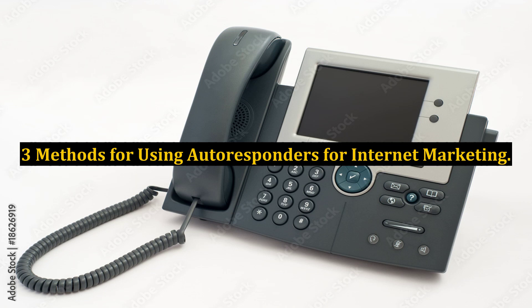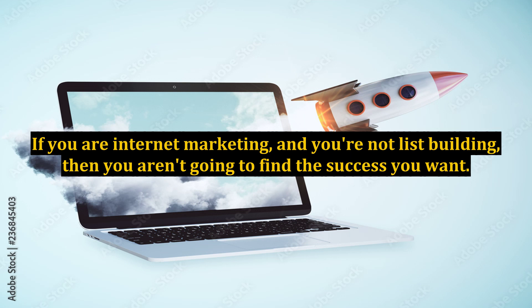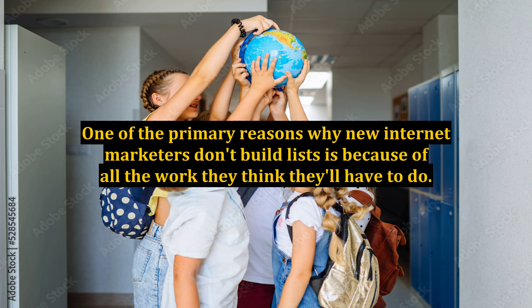Three methods for using autoresponders for internet marketing. Every internet marketer knows the value of building an email list, one way or the other. If you are internet marketing and you're not list building, then you aren't going to find the success you want. One of the primary reasons why new internet marketers don't build lists is because of all the work they think they'll have to do.